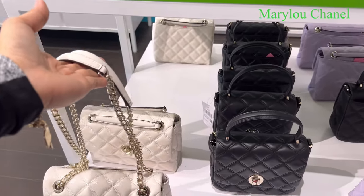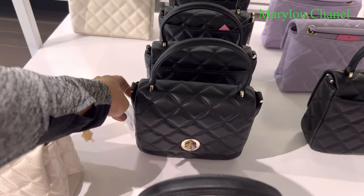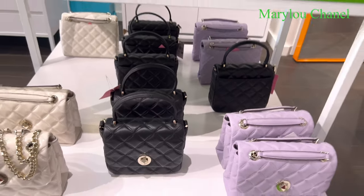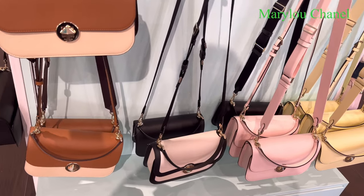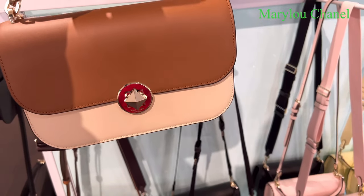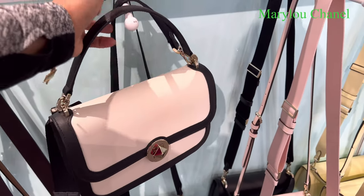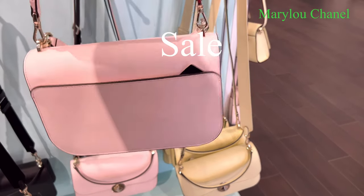Oh nice. And this one here — last one. 379. Nice. 379. I like this one. Wow. Oh, I like that one. Oh, I like this one here. Oh nice. 190. They have different colors. I like this color. Oh, nice one here — look at this. Cute — the pink one, yellow. 119 sale. Nice one — look at this.